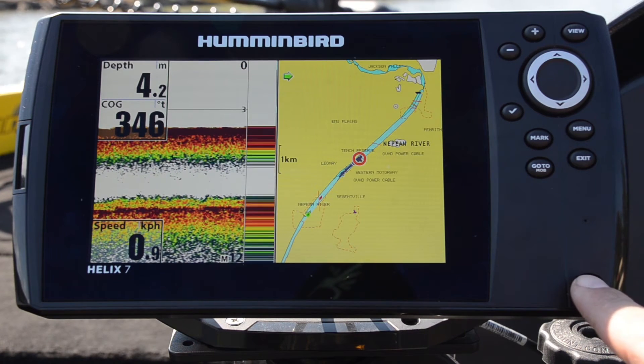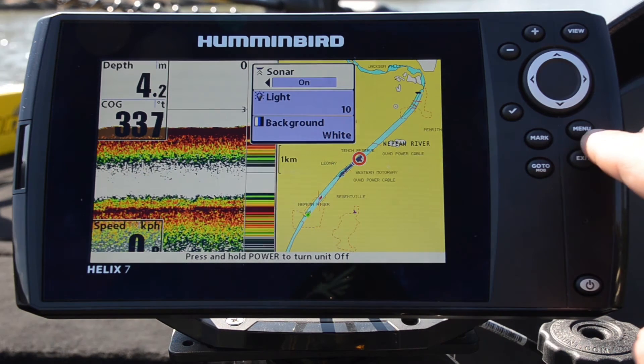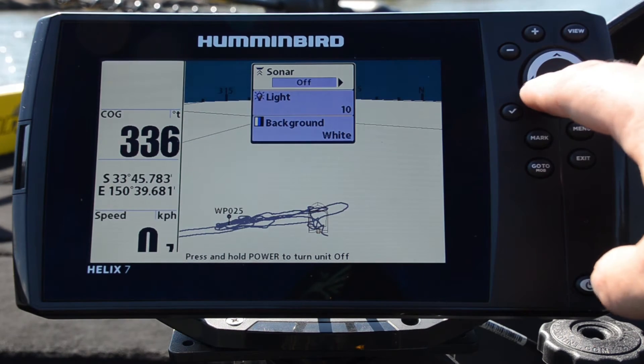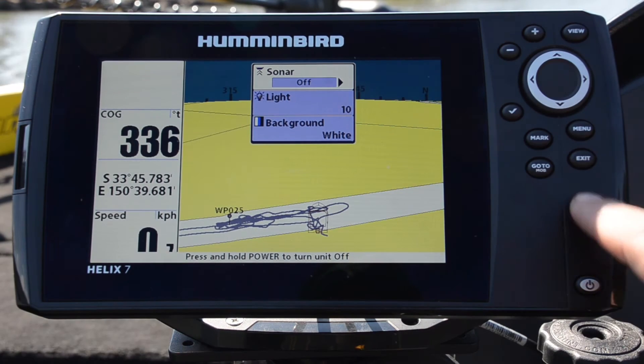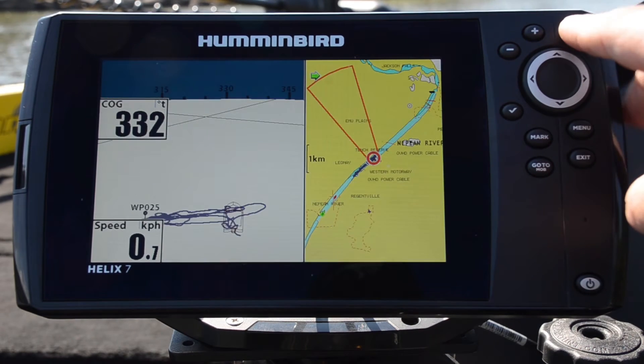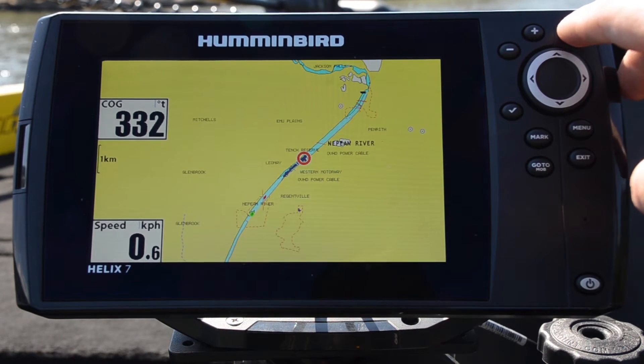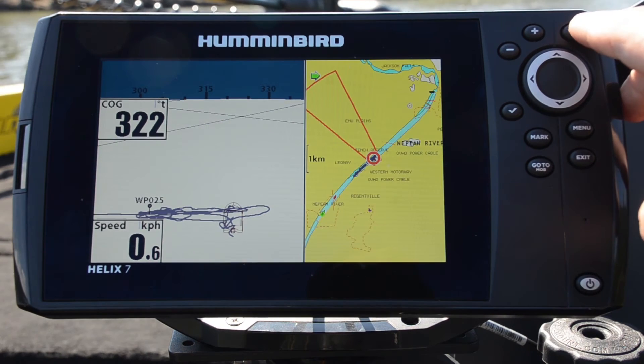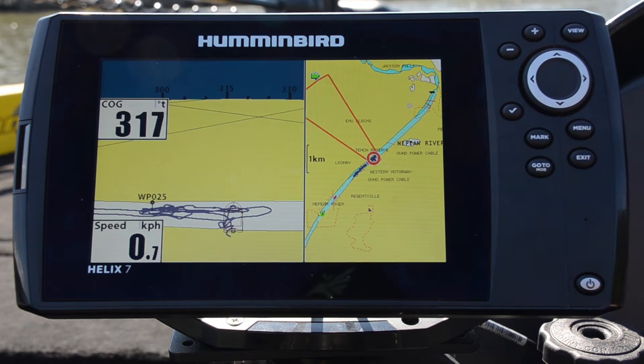If we hit our power button, you're going to bring up a menu. The first option on there is sonar on and off. If I turn that to the off position, now the only screens that I can see are my GPS screens. Here we're looking at our chart plotting screen with a Navionics chart, and anything that's only related to non-sonar screens.